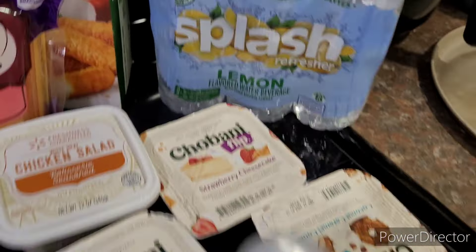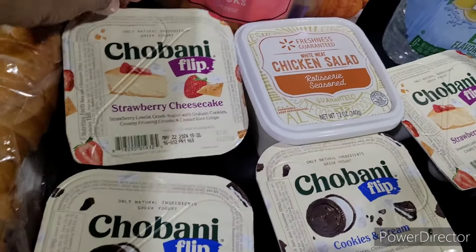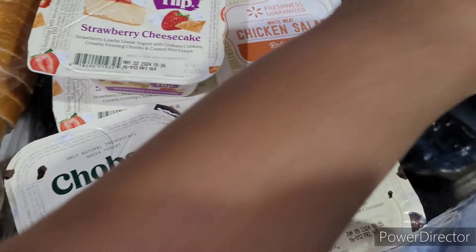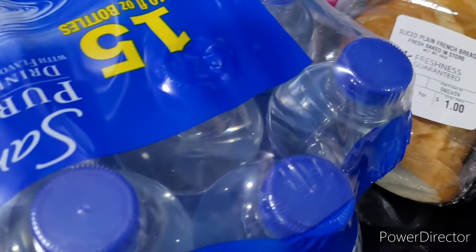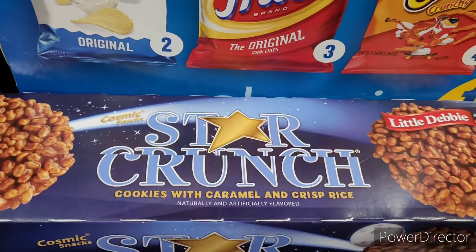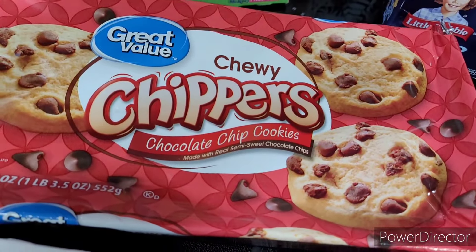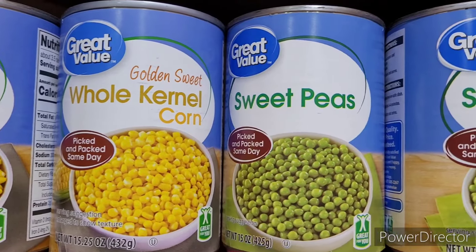I got splash waters on clearance for about two dollars — lemon, mandarin orange, and wild berry. Then I got Chobani Flips: two strawberry cheesecake, two cookies and cream, and two coconut caramel cookies. I also got some chicken salad and a 15-count of purified water. Then I picked up an 18-count snack box with star crunch, Swiss rolls, fudge rounds, oatmeal cakes, honey buns, chewy chocolate chip cookies, strawberry shortcake rolls, and zebra cakes.